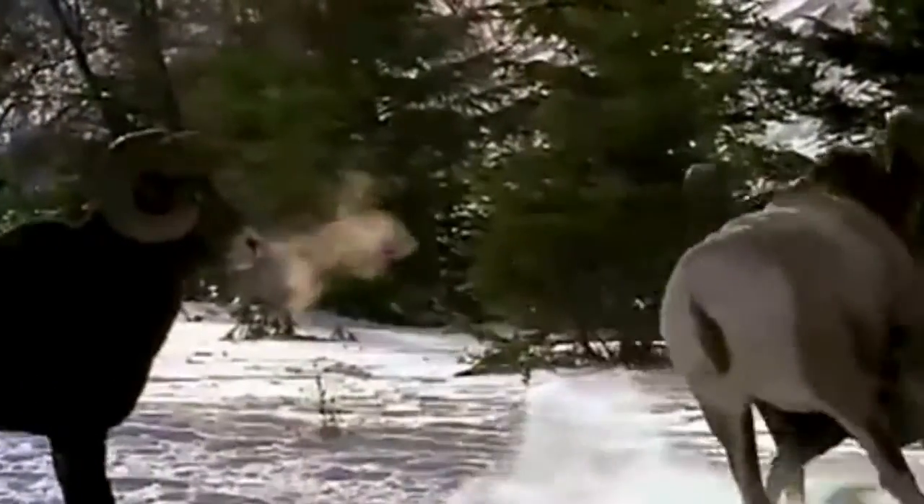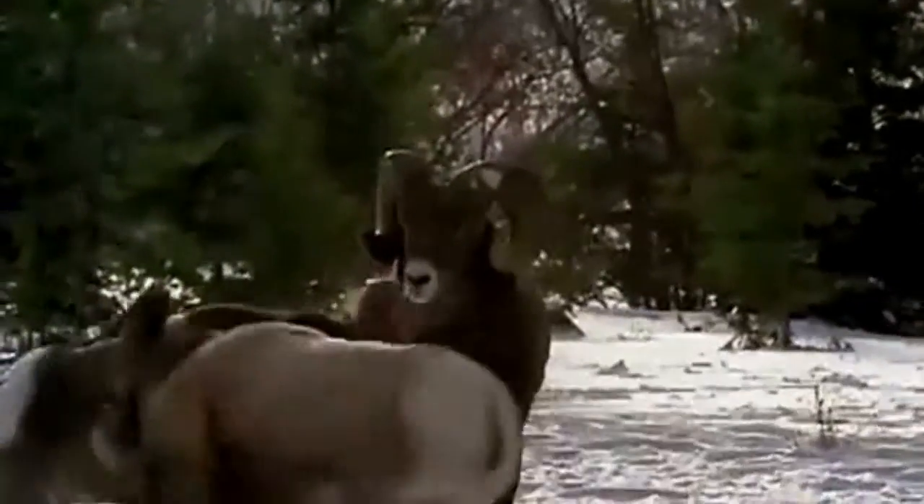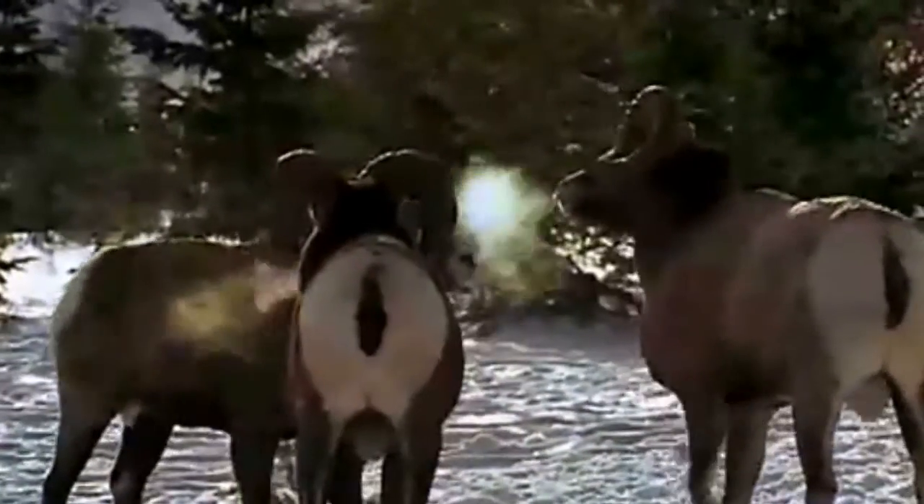They have a battling ritual during the rutting season where they'll back up and they'll run at each other and just hit each other with a loud crack that you can't believe. And if you ever see it, it's very impressive.